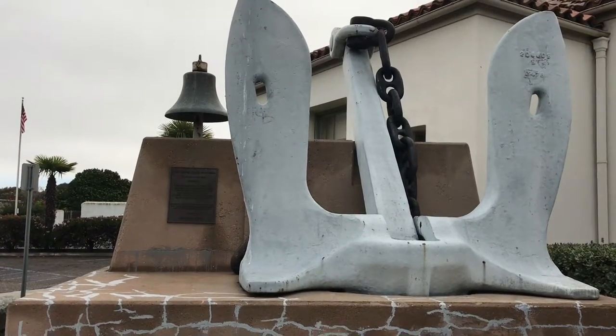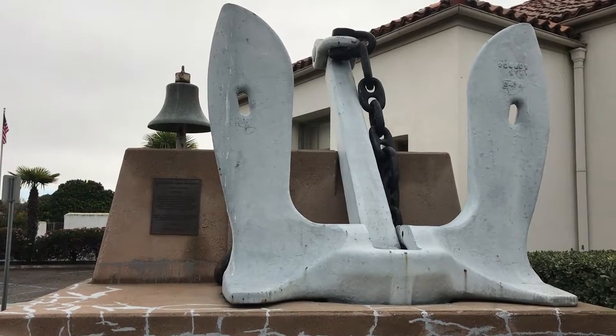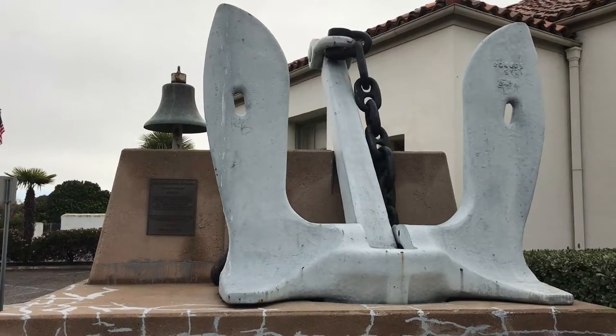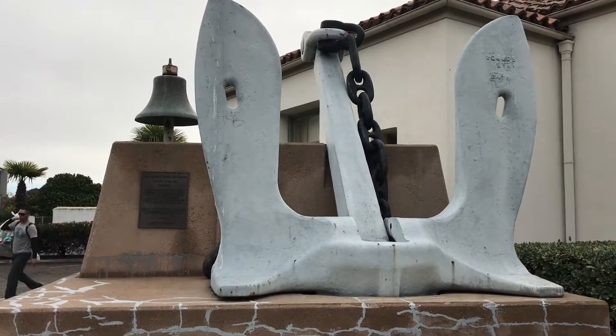This is the Norton Sound Memorial at the Museum of History in Port Huaynini, California. This memorial was dedicated on November 9, 1989.